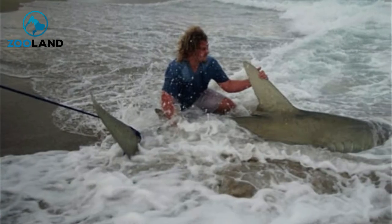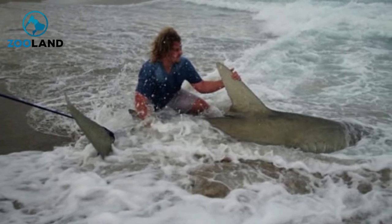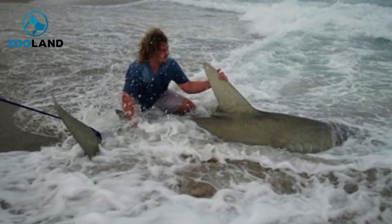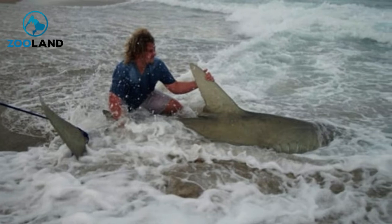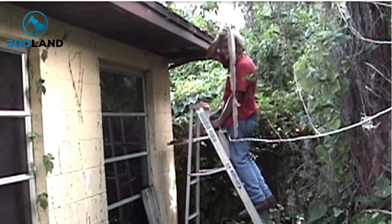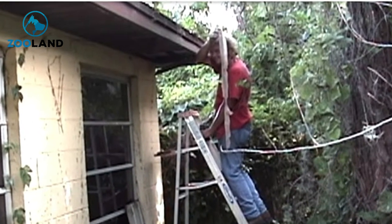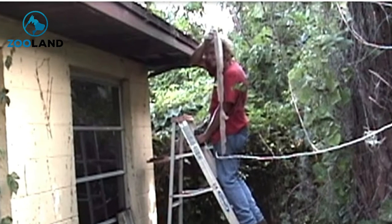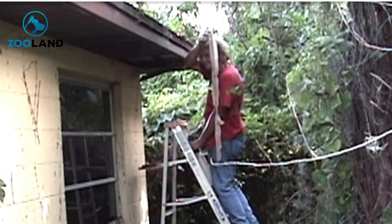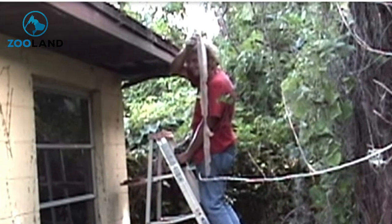Luckily, a family friend knew a man named Mark Lampert who specializes in handling dangerous animals. He had experience with sharks, snakes, and other wildlife, and they hoped he would be the right man for the job. As it turned out, Mark was the man for the job. As soon as he arrived on the Vanderherkens' property, he knew exactly where to start his search. He began investigating the gutters and almost immediately found a piece of snakeskin nearly two feet long.